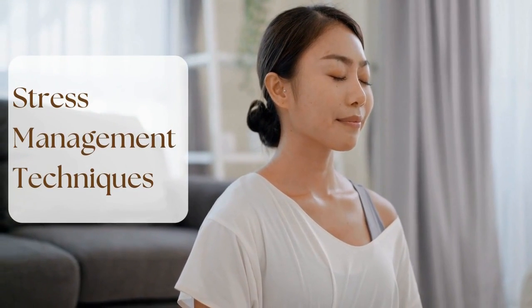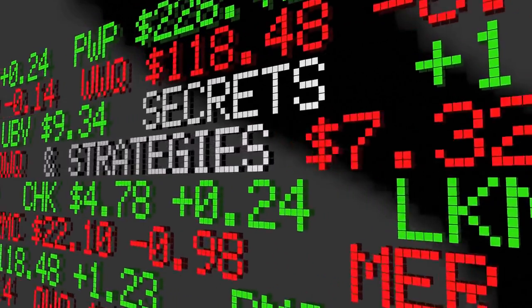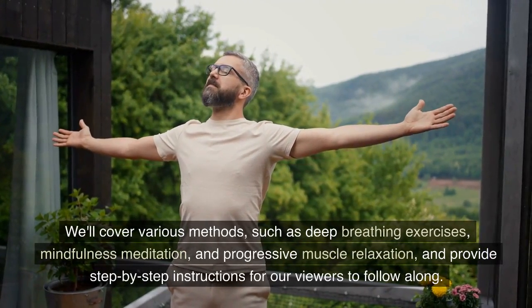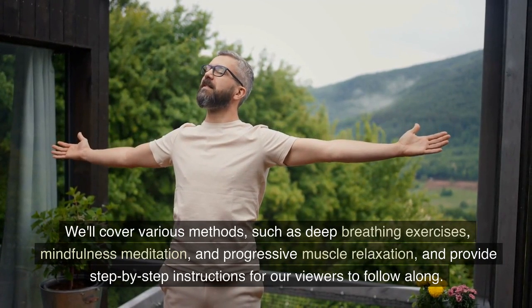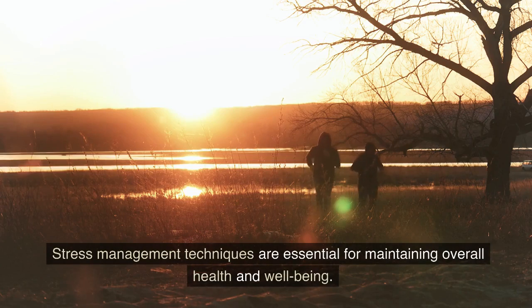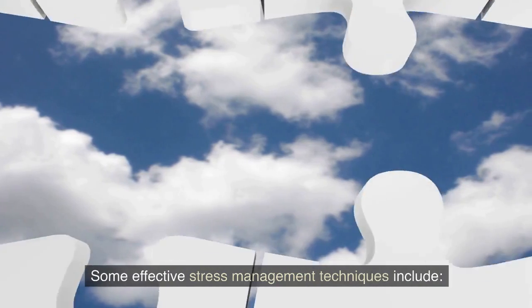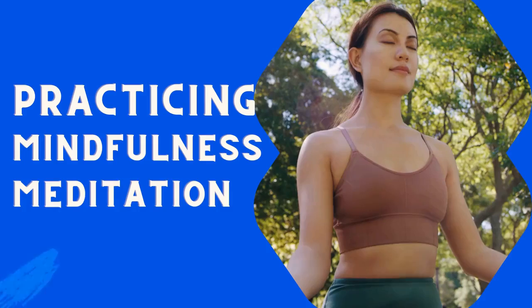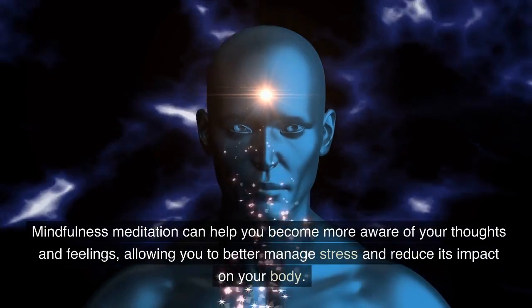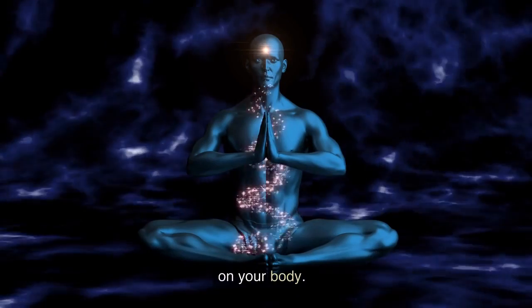Stress management techniques: Now that we've identified stress triggers, let's explore some effective stress management techniques, such as deep breathing exercises, mindfulness meditation, and progressive muscle relaxation. Some effective stress management techniques include Number 1: Practicing mindfulness meditation. Mindfulness meditation can help you become more aware of your thoughts and feelings, allowing you to better manage stress and reduce its impact on your body.